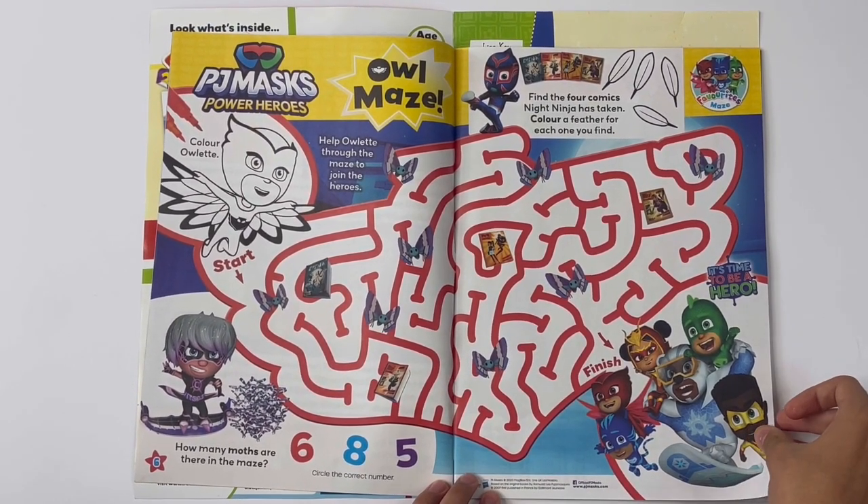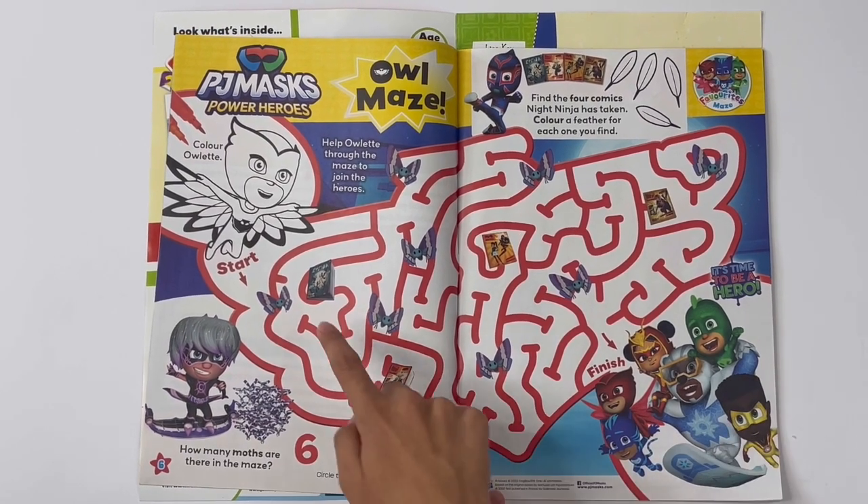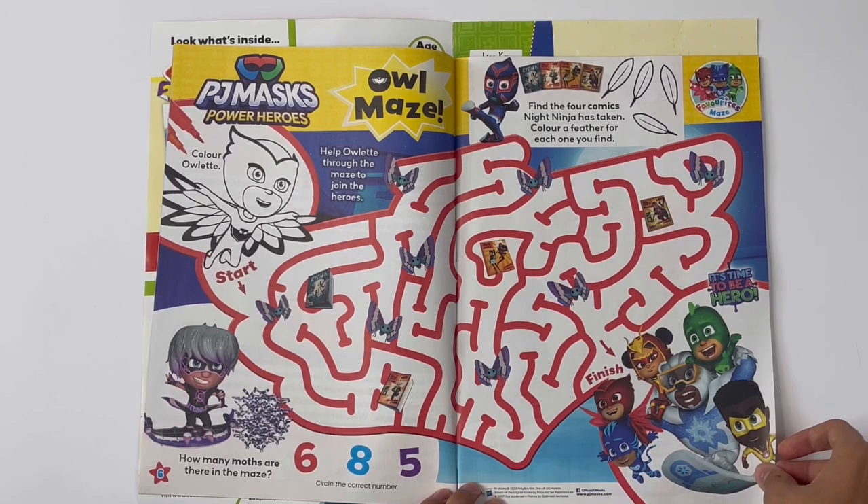Find the four comics Night Ninja has taken. Colour a feather for each one you find. One, two, three, four. Found them.